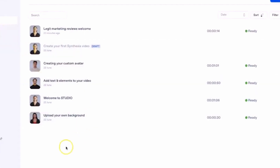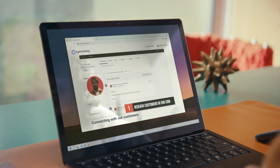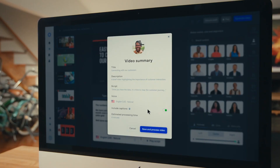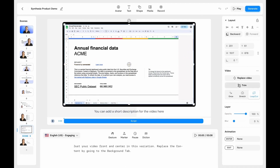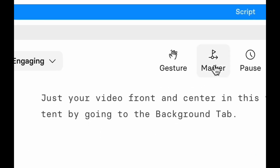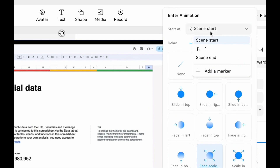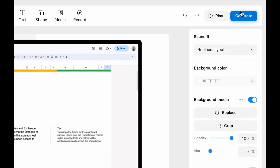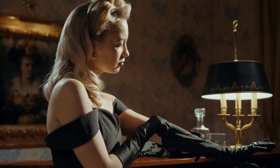Moreover, Synthesia allows users to customize certain aspects of the avatars to suit their preferences or specific requirements. Creators can modify elements such as clothing, hairstyles, and even the virtual set in which the avatar appears. This customization option enables creators to tailor the visual presentation to match their branding or the desired atmosphere of the video. The use of avatars in Synthesia videos offers several advantages — firstly, it eliminates the need for a physical presenter, which can be beneficial in situations where access to professional presenters is limited or where a specific persona is required.